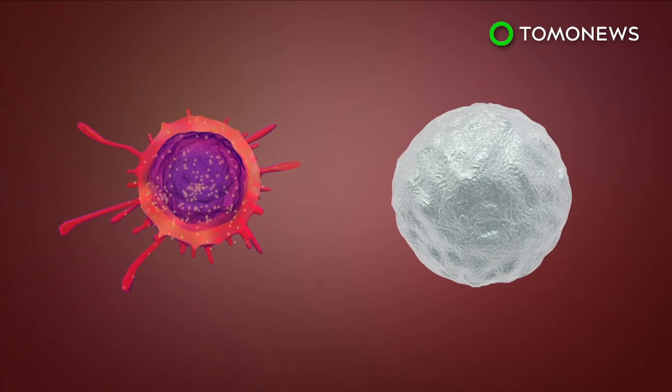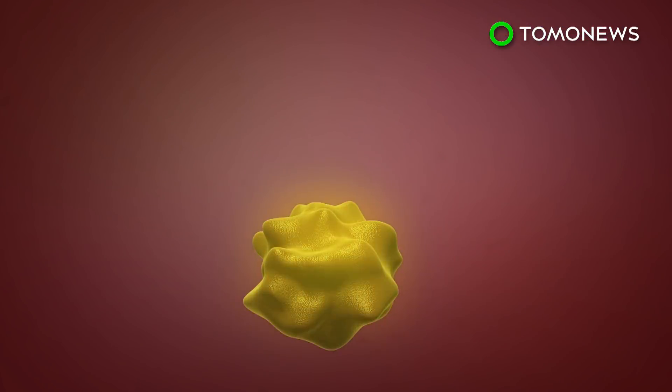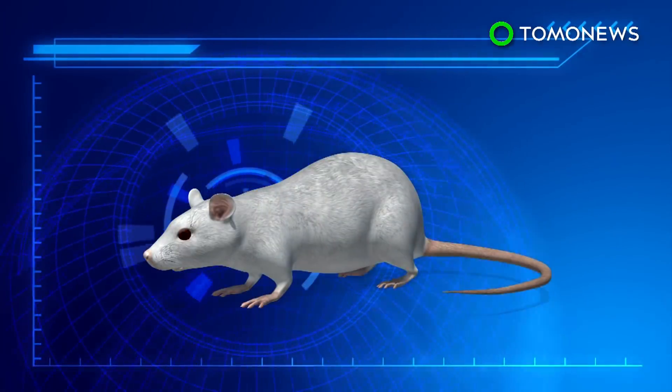CPG activates dendritic cells that help against tumor counterattacks, while anti-OX40 antibodies stimulate T-cells into attacking the cancer. Once a tumor is destroyed, the cells move through the body to find and eliminate other similar growths.